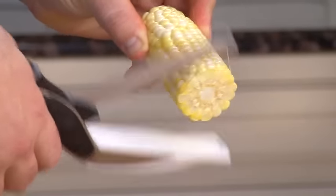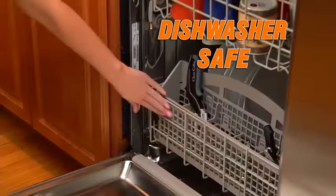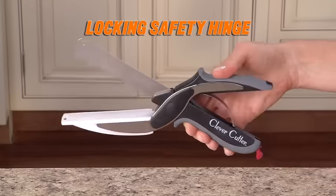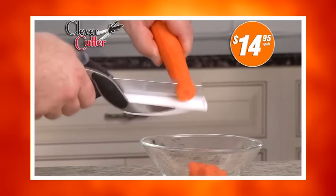Blades so sharp, they cruise through corn on the cob. Dishwasher safe — cleanup is a breeze. Clever Cutter even has a locking safety hinge for clever storage. Now enjoy Clever Cutter for just $14.95.